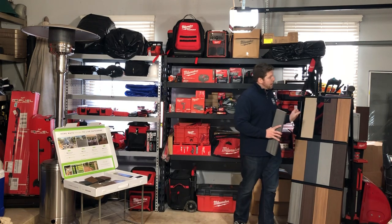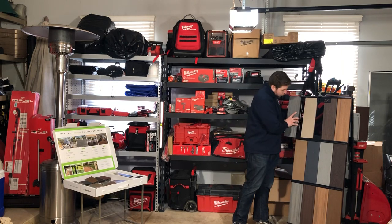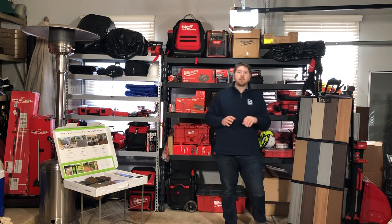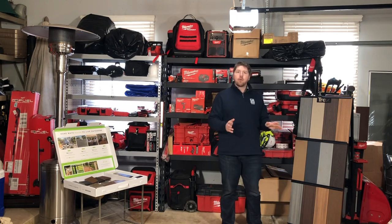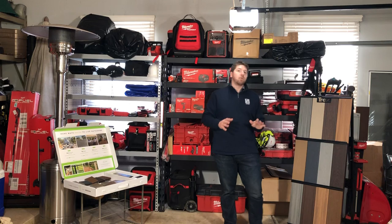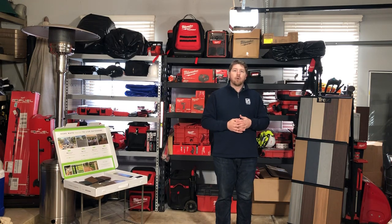The last color is called Spiced Rum — this is by far and away Platinum Decking's number one seller. Spiced Rum is a little bit of a darker brown with some black streaking in it. It reminds you of a beautiful drink we all like to enjoy in the summertime. Overall, it is just a terrific board and a terrific color that really goes well with a lot of different accent colors.